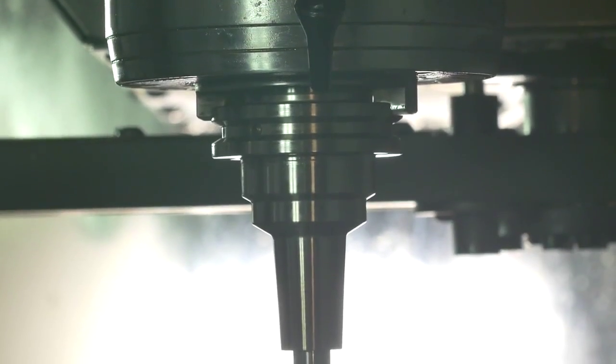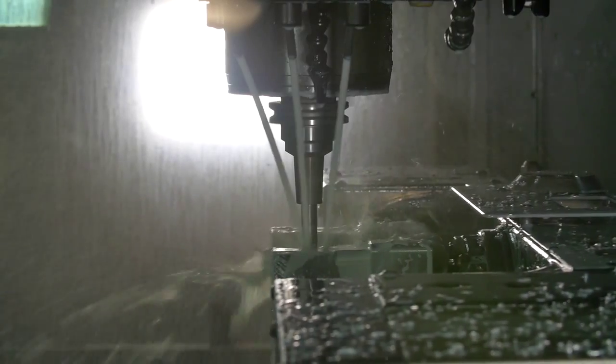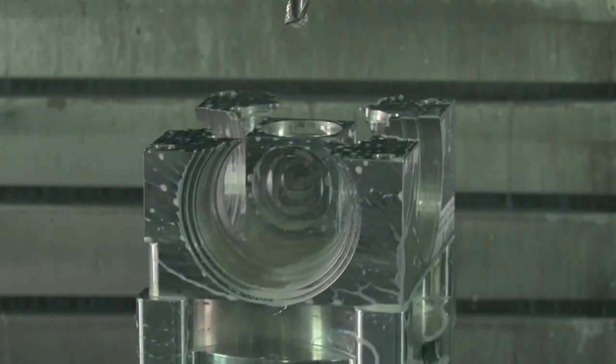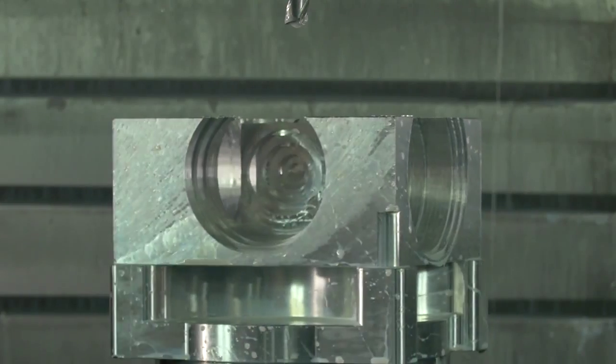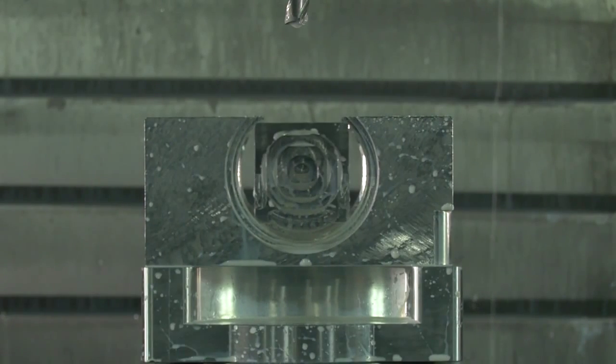Durable jigs and fixtures. Turn cylindrical pieces in as fast as a day, sometimes faster. Turn a blank canvas into a custom part by uploading your design at protolabs.com.